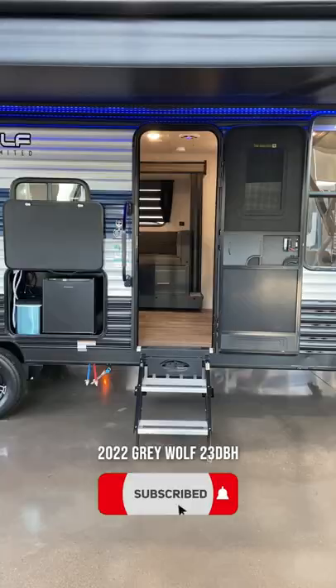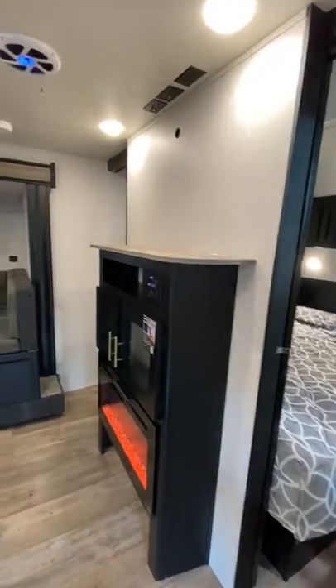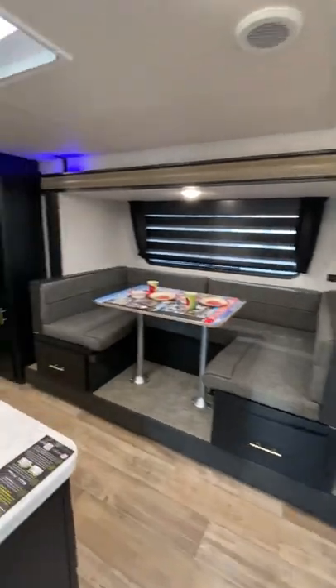Could you camp in this travel trailer? Let's find out. Stepping inside, you'll get a view of the spacious interior.